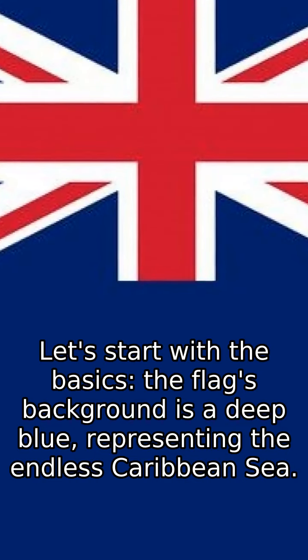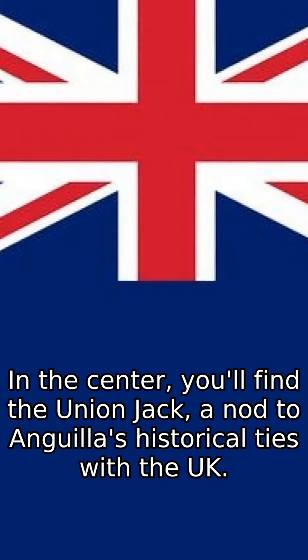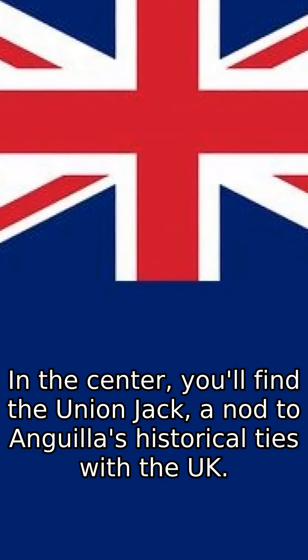Let's start with the basics. The flag's background is a deep blue, representing the endless Caribbean Sea. In the center, you'll find the Union Jack, a nod to Anguilla's historical ties with the UK.